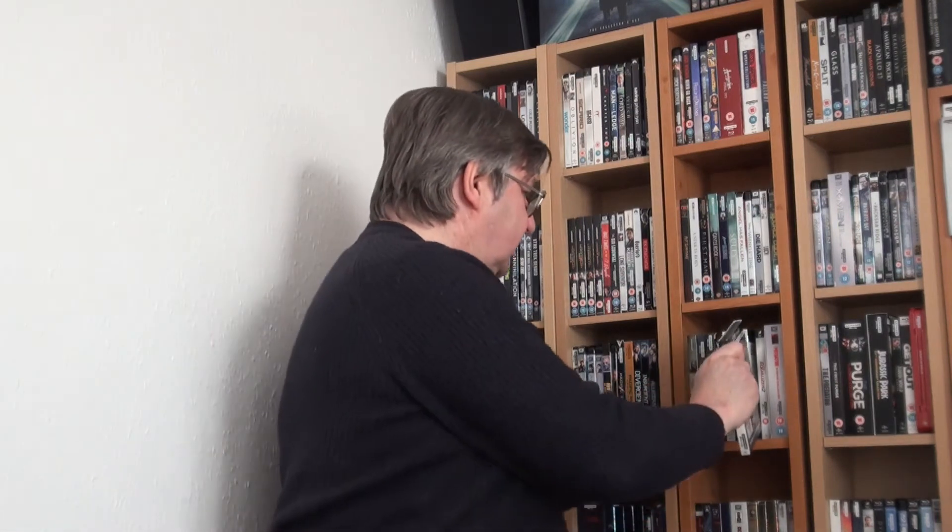Then we have Denzel Washington as The Equalizer. And of course he came back and did The Equalizer 2.